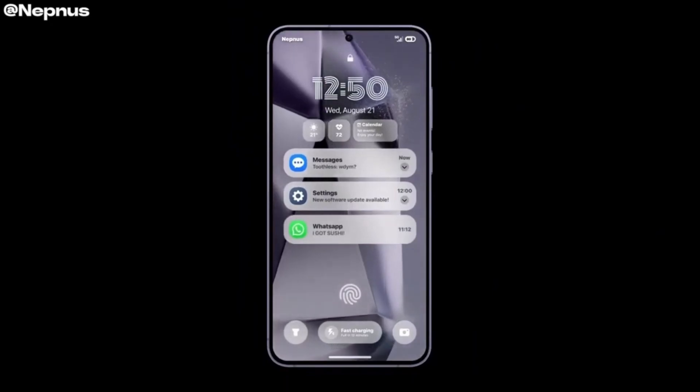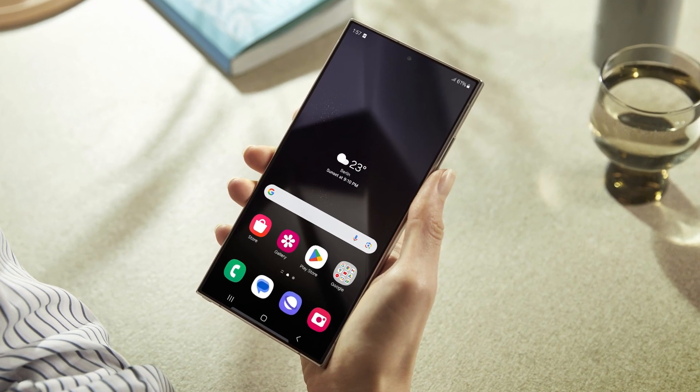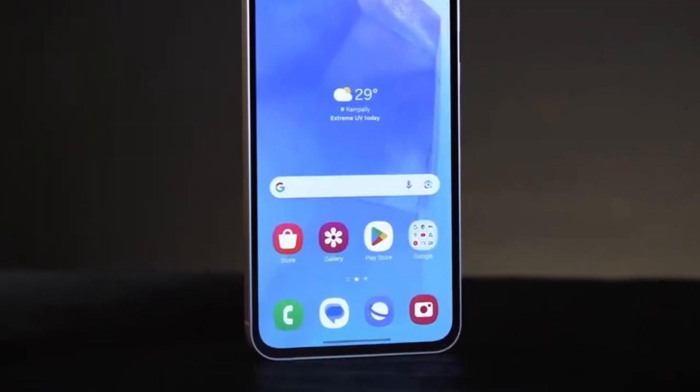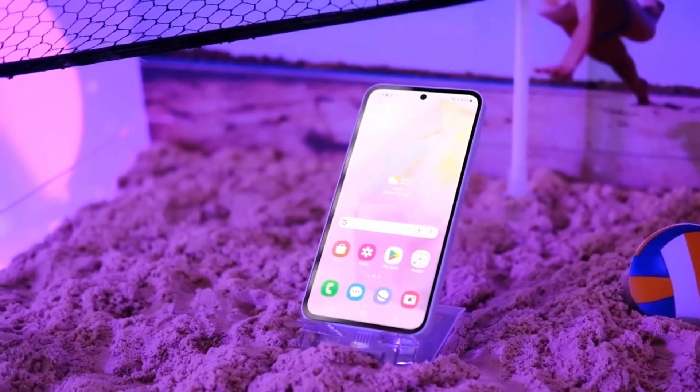One of the most exciting changes is a redesigned lock screen. One UI 7 will give you a quicker view of ongoing activities, such as notifications and apps, right from the lock screen. This means you'll be able to access relevant information without unlocking your device, making it even more convenient to stay up to date.